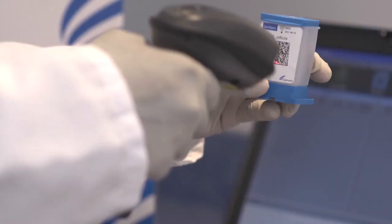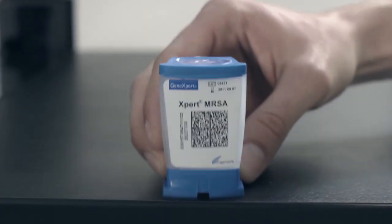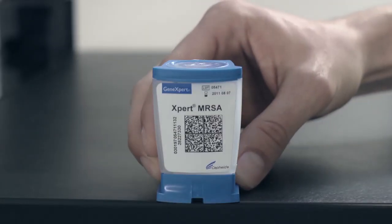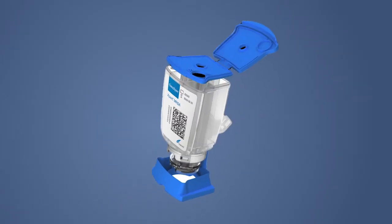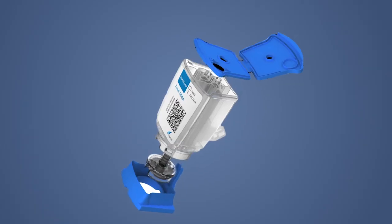With all that's new and unexpected, the heartbeat of our systems — the GeneXpert cartridge and module — remain unchanged. All of our current and future tests will continue to run on any generation of GeneXpert systems.